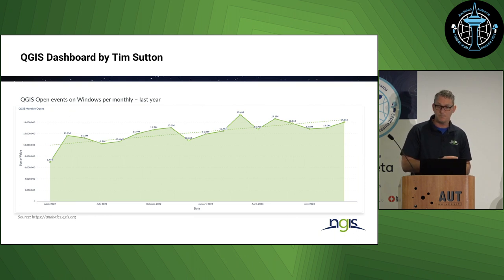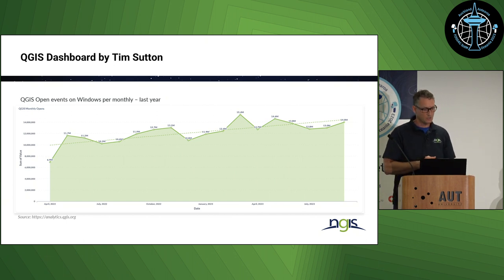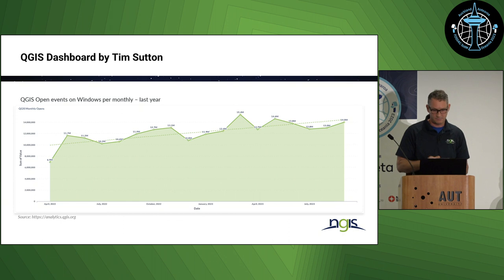That's the monthly users also on Windows. You can clearly see we went up from 12 million users a month to close to 15 million users per month, and it looks like there's that trend going further up. It's almost a three to six times fold increase in daily usage, which is quite remarkable.